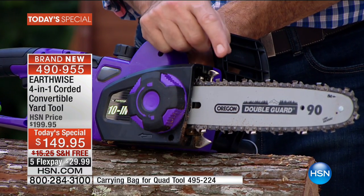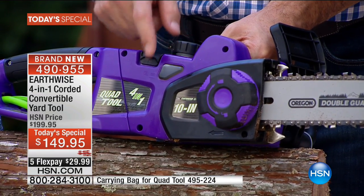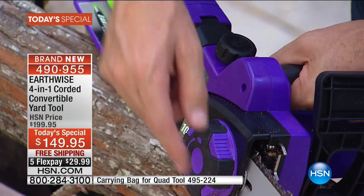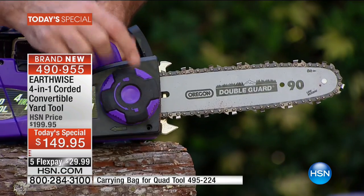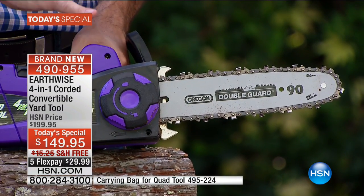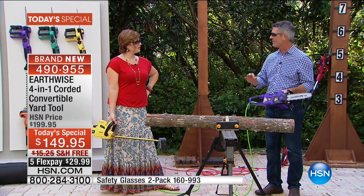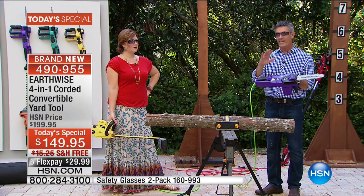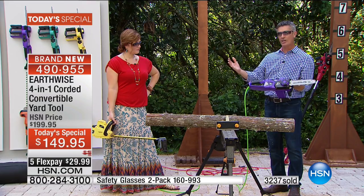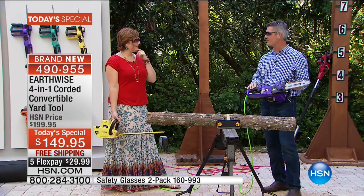Earthwise has taken it up a notch to bring you the newest technology. In a handheld chainsaw alone — look at that — a 10-inch bar and chain. That's an Oregon chain — the industry standard. All you need to do is put oil in that reservoir. You can see that window; it lets you know there's oil in there and it will automatically oil that bar and chain. Right here is your chain tensioning — no tools needed to do that. You can keep that chain at the proper tension. It is lightweight, it is easy, and it's just one of the four tools in our four-in-one. When you see how you can convert this handheld chainsaw to a pole saw, to a hedge trimmer, to a pole hedge trimmer, I think you're going to be blown away.